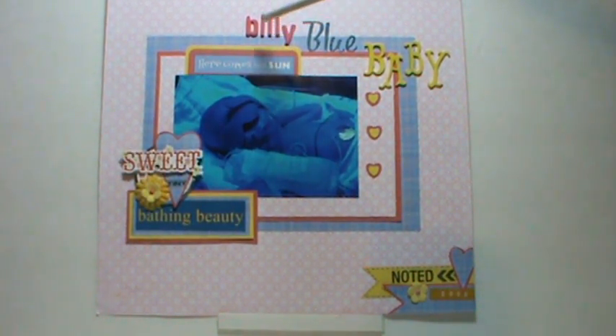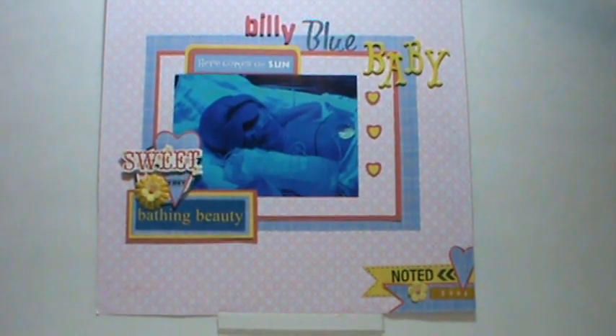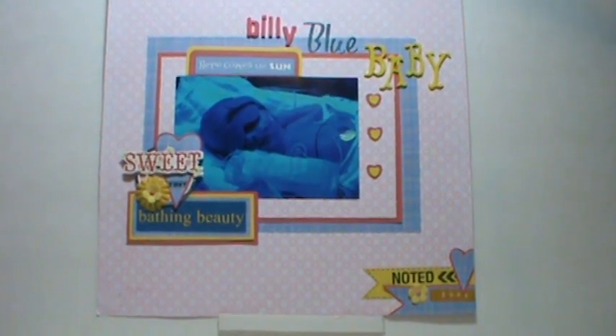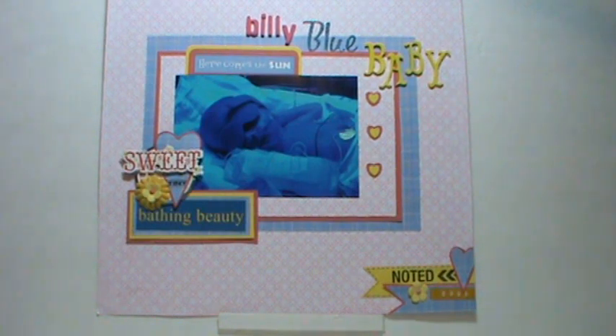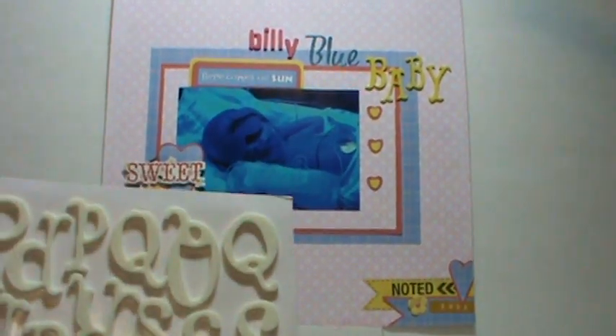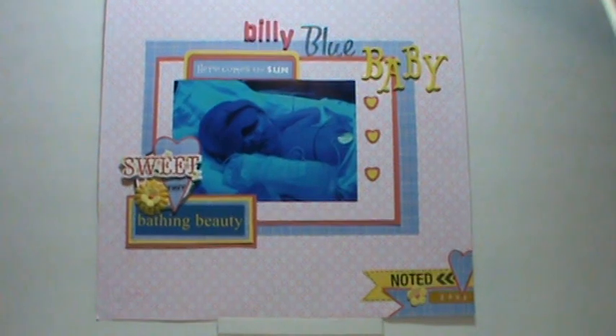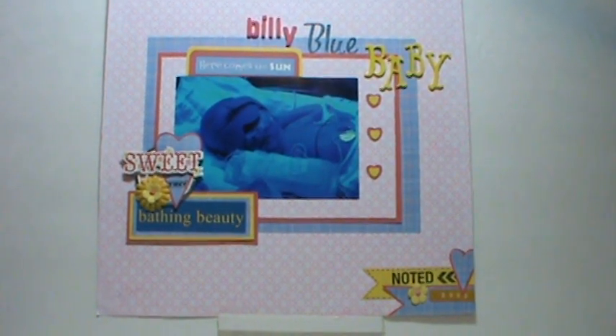The 'Billy' is from the Wonder Thickers, the 'Blue' is from the Lovely Thickers, and the 'Baby' is from the Elm Thickers. They originally looked a little bit too light for my layout, so I painted them with craft paint from Walmart, and it worked out pretty good.